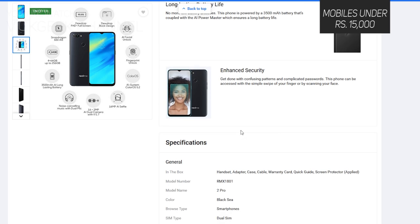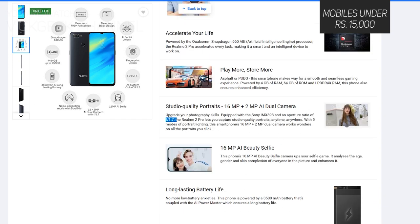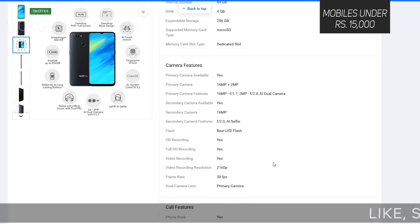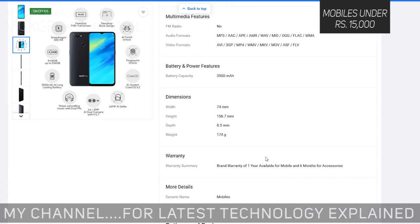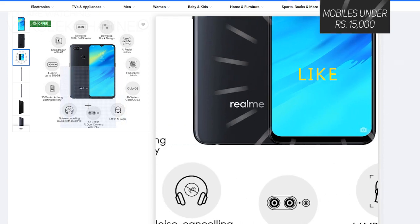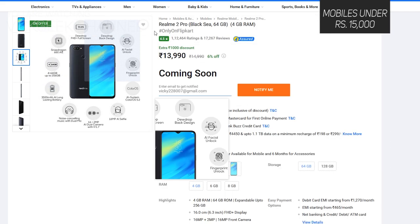The Realme 2 Pro has a 16MP primary camera at f/1.7 plus a 2MP depth sensor — the f/1.7 aperture means low-light pictures should be decent. The display is 6.3 inches at 400 nits brightness and 408 PPI, so you should be able to see everything clearly even in sunlight. The battery is 3500mAh and it comes with both fingerprint scanner and face unlock. For under ₹15,000, this should be your top contender.